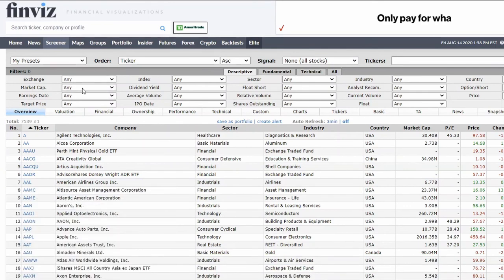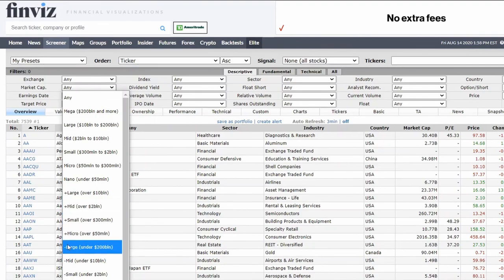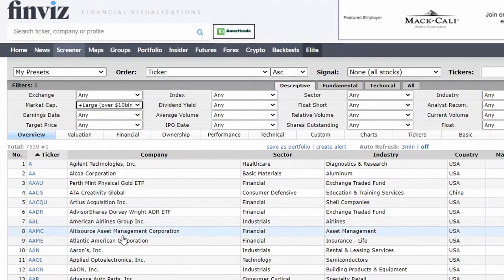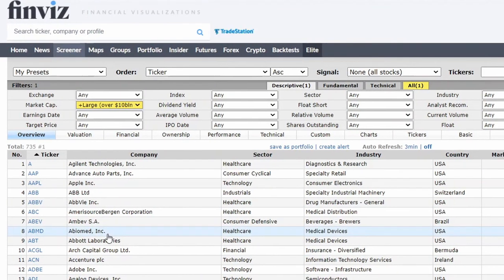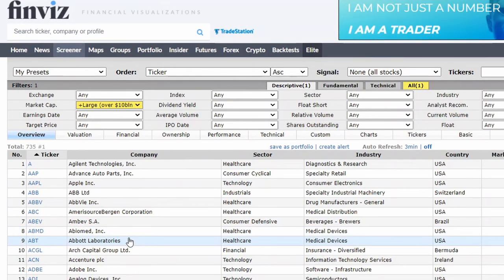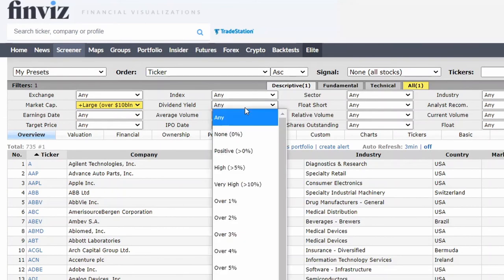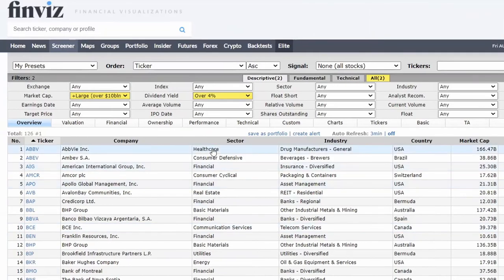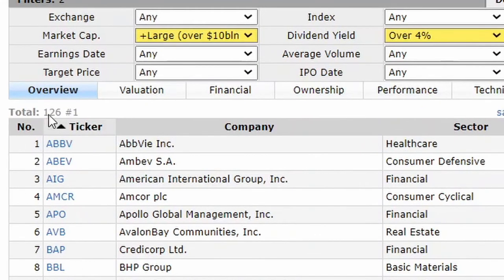The first thing I'm going to do — my preference — I don't like to invest in anything under $10 billion. I like to stay with large cap stocks that are more promising, more reputable companies, so I can trust I will get a better return. All we're going to care about is dividend yield. We're going to go to dividend yield and filter for over 4%. We narrowed our results down to 126 stocks — that's not bad. But this is where the work comes into play.